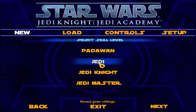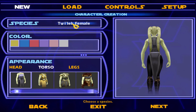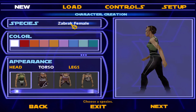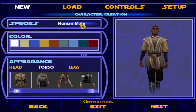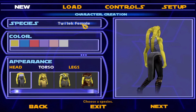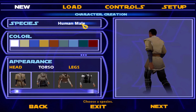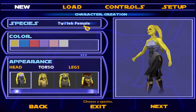I'm going to do the Jedi level. This is cool because I get to select and customize my character. There's Zabrak female, Human female, Human male, Keldor male, Rhodian male, Twi'lek female. I think the females look the coolest, so I'm actually going to choose a Twi'lek female.